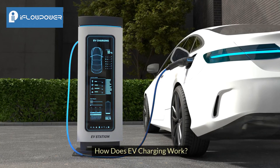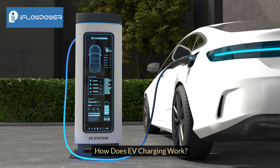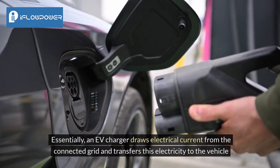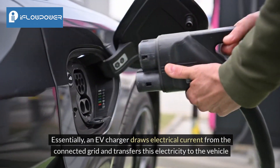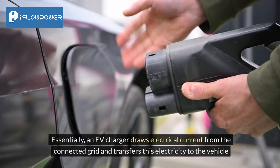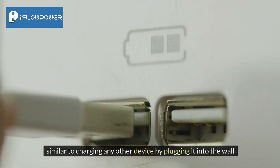How does EV charging work? Essentially, an EV charger draws electrical current from the connected grid and transfers this electricity to the vehicle, similar to charging any other device by plugging it into the wall.